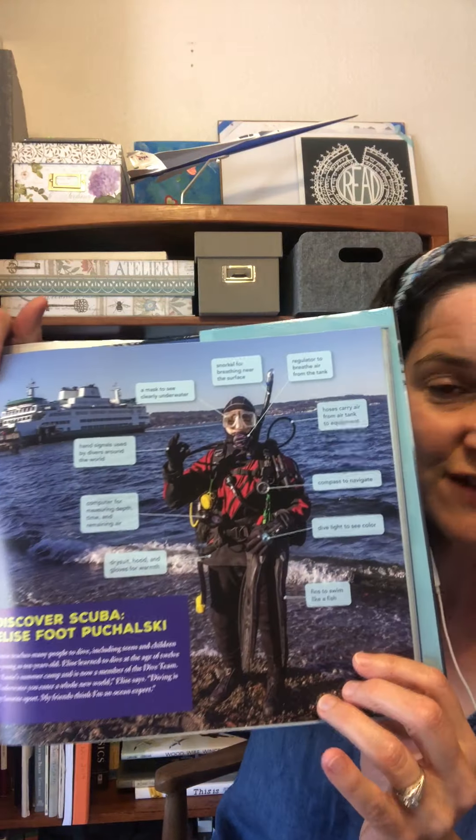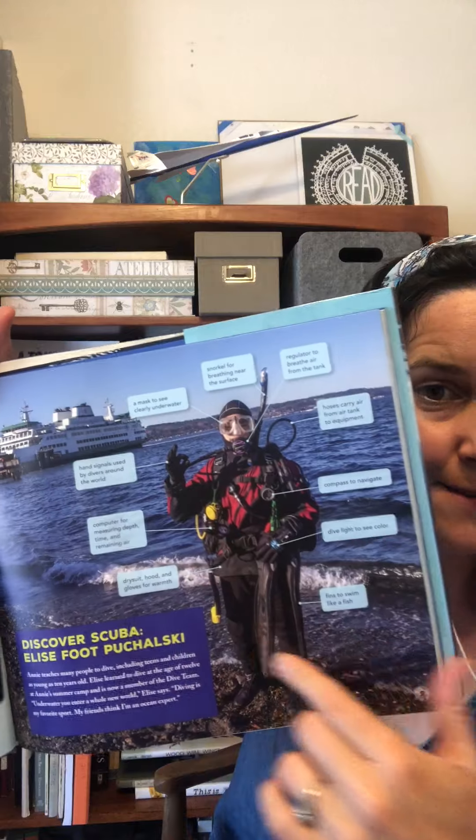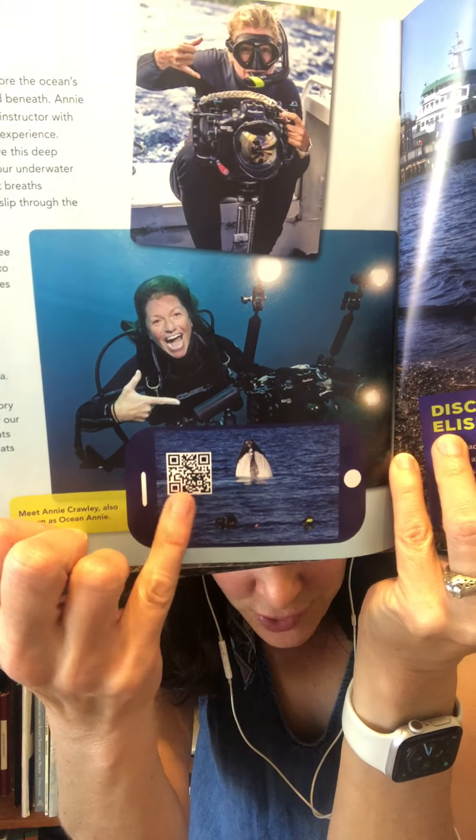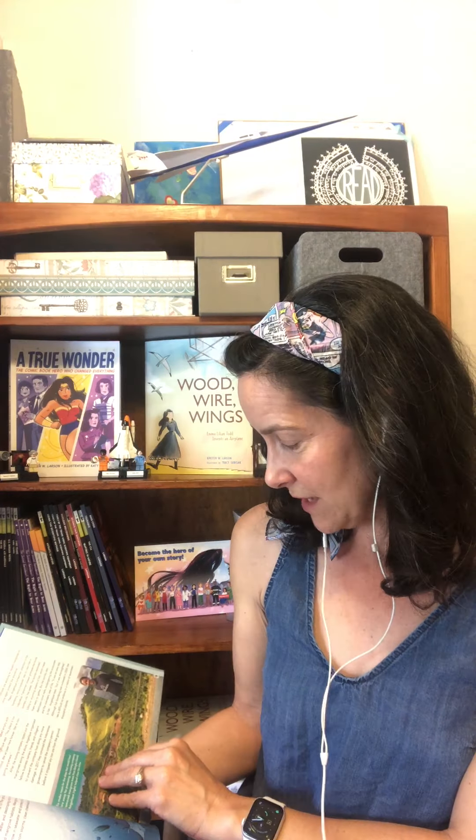There are chapters that address all these different threats to the ocean. There are all kinds of really cool text features in this book like labeled pictures, and something I've actually never seen before: there are QR codes throughout the book that you can scan to watch little videos about things discussed in the book.